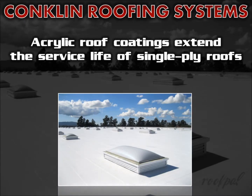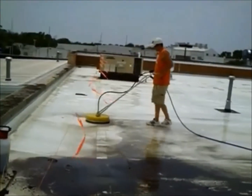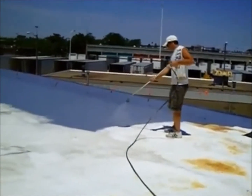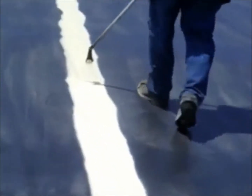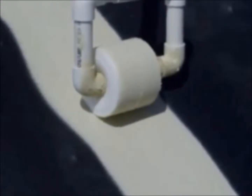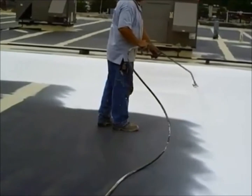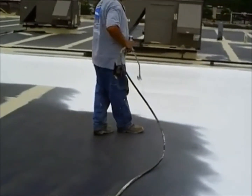You can improve the performance and further extend the service life of a new, existing or aged TPO, PVC and CSPE single ply roof with Conklin's specially formulated acrylic roof coatings. As single ply membranes become weathered over time, they can crack, leak and pick up dirt, diminishing their effectiveness and energy saving properties. Conklin's elastomeric coatings provide a new, cost effective solution for repairing, preserving and improving the energy savings of approved single ply membranes.